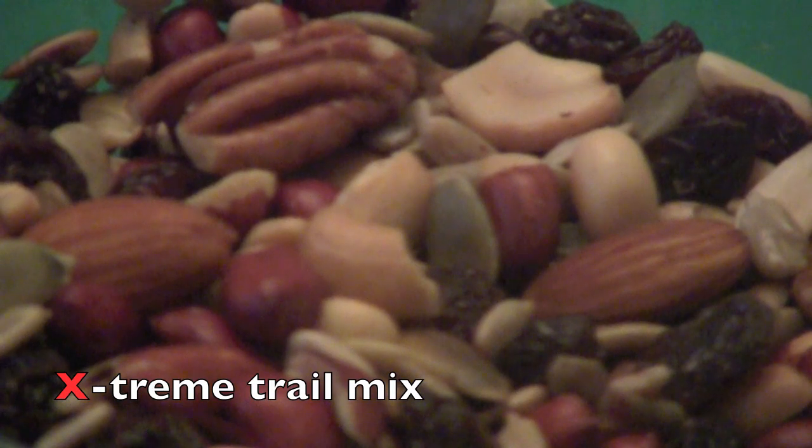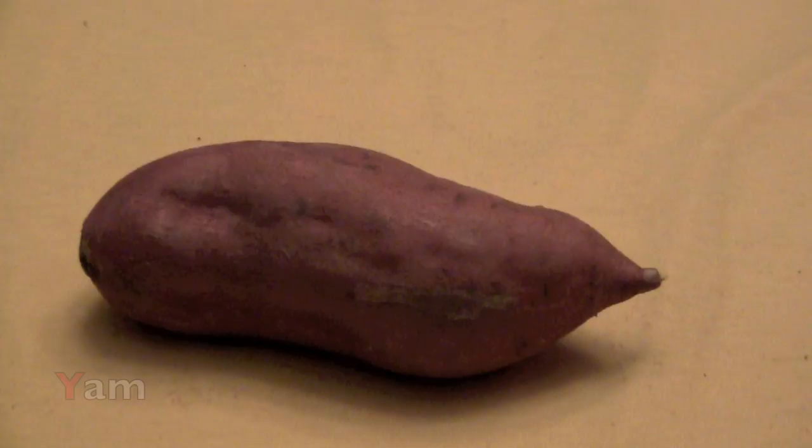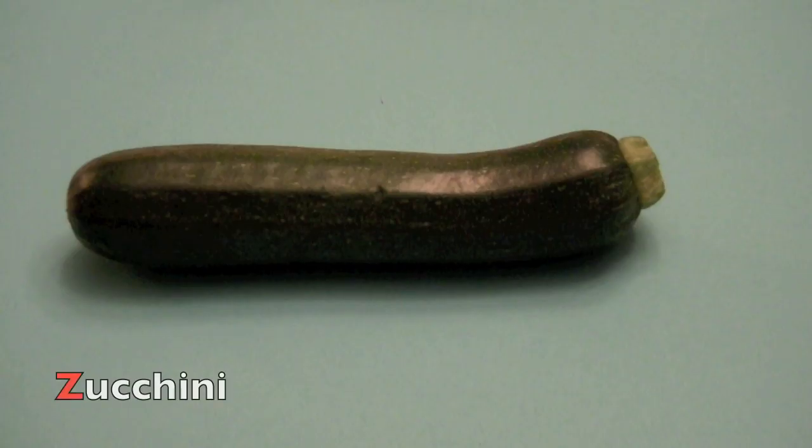X. X. Extreme trail mix. Y. Y. Yam. Z. Zucchini.